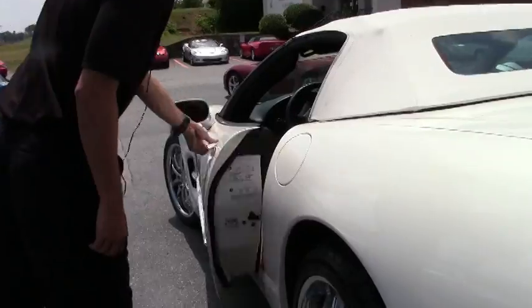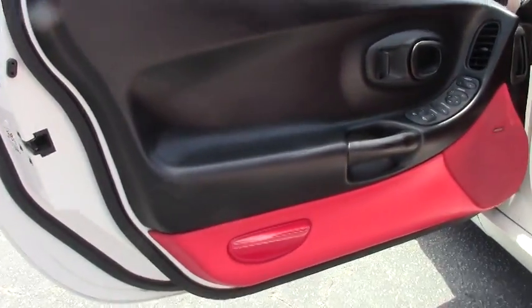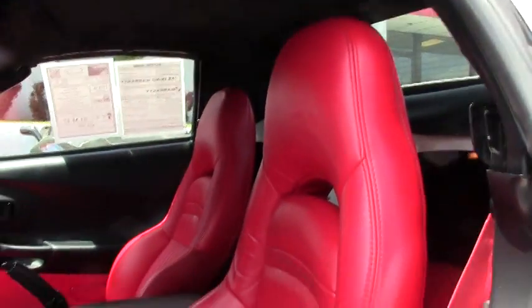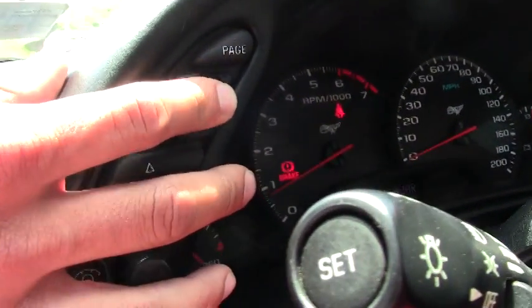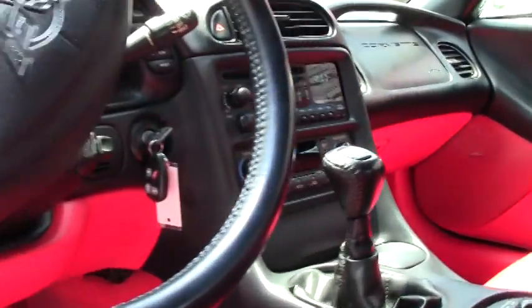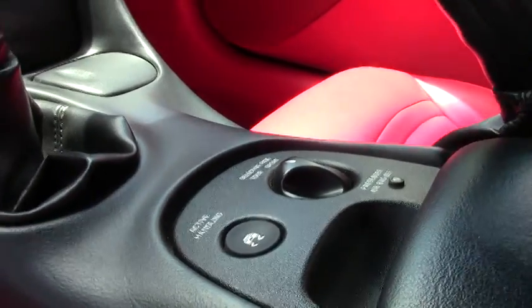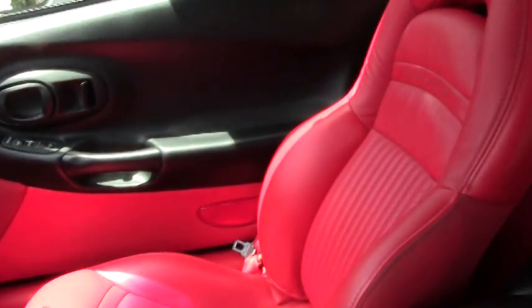Take a look at the inside. It does have red interior, six-speed manual transmission, and heads-up display. You can dim it or completely turn it off, and you can tilt it as well. It also has selective ride control — you can change it from tour to sport mode. The interior is in pretty good shape, with no wear and tear in the seats or anything like that.